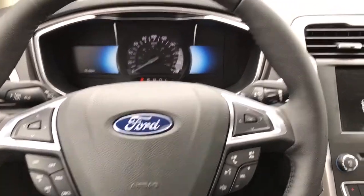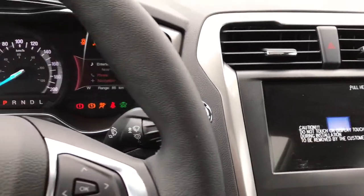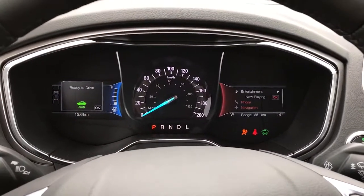This is a push start — foot on the brake, key in the pocket and press the start button. Notice how the engine is whisper quiet due to it being a hybrid.